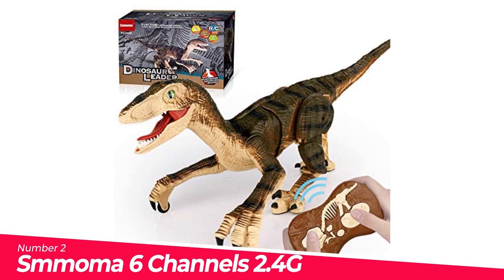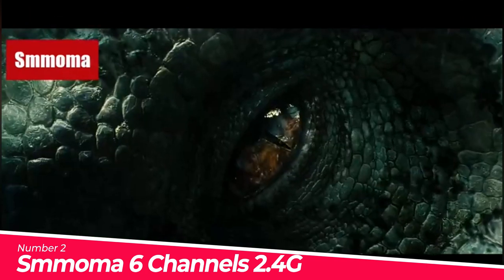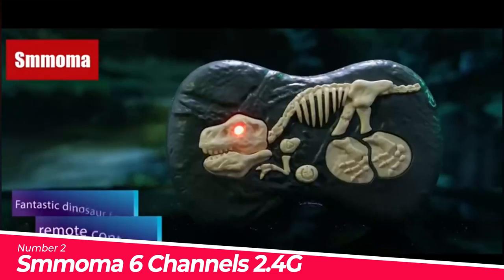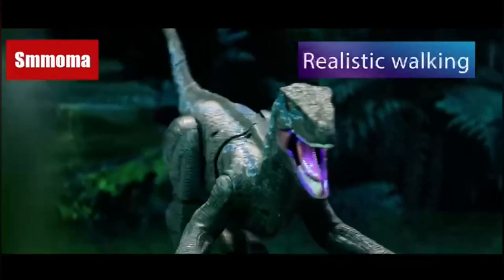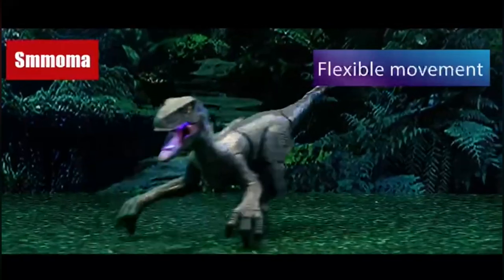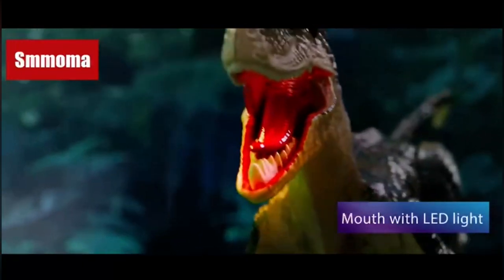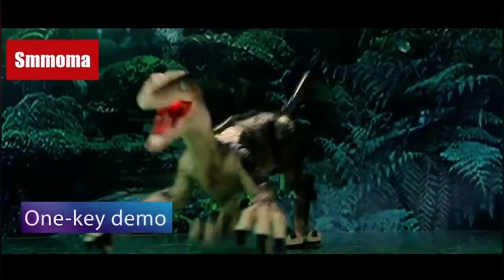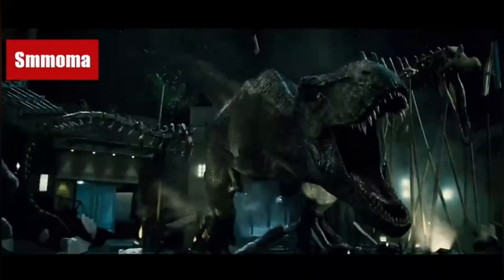Number 2: SMMOMA 6 Channels 2.4G Remote Control. High-performance experience: this dinosaur toy can move forward, backward, turn right, left, shake head, 360-degree rotation stunt, and roaring sound. One-click demonstration: by pressing the button, dinosaurs will automatically perform specific perfect actions with vivid lights and a variety of sounds. Safe material: RC Dinosaur Toys are safe for children and made of sturdy recyclable ABS plastic.